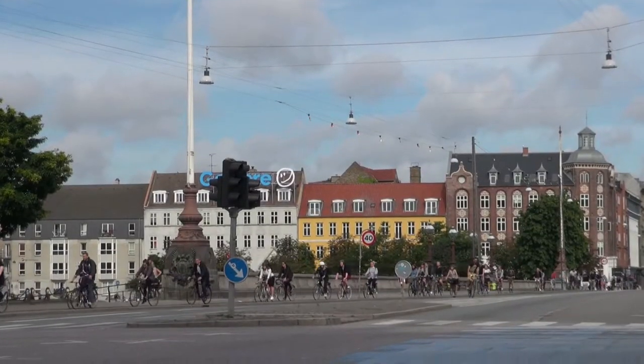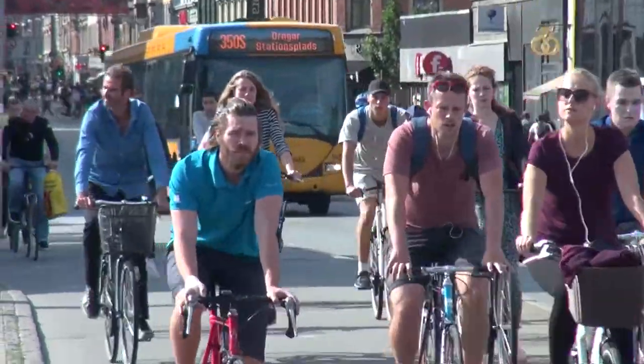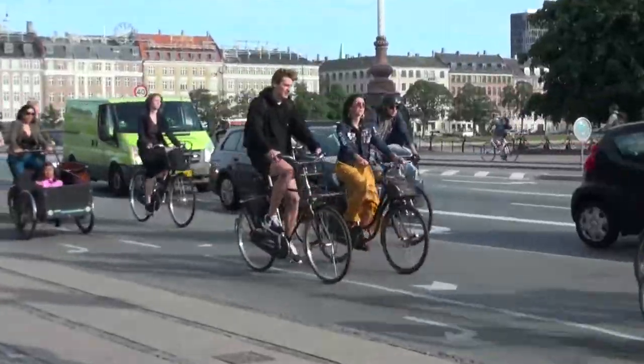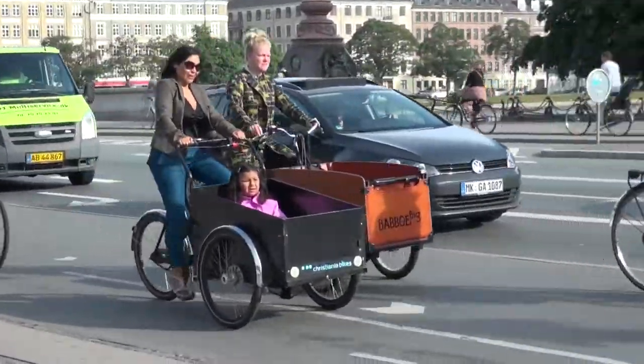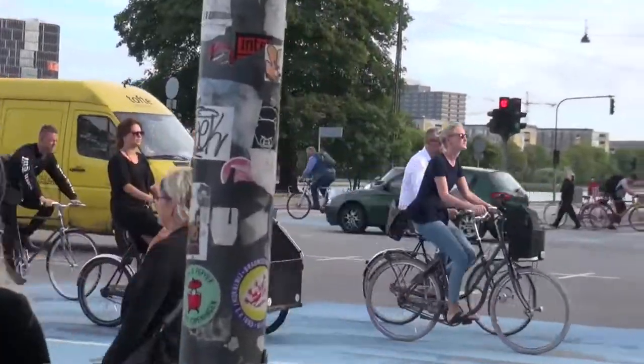You'll notice the blue line is a bit faded, and that is because this is the busiest cycle intersection in the world. Since this is such a busy route, the city has actually widened the cycle tracks here to about three meters. Three meters is a really key number because it allows for people to ride three wide side by side — so you can have two people riding along having a conversation while a cargo bike still has enough room to pass them comfortably.